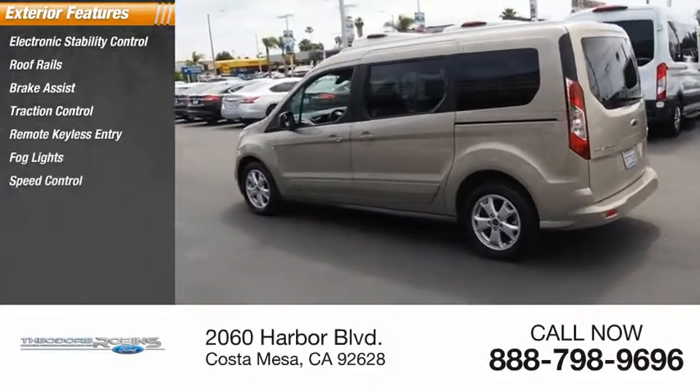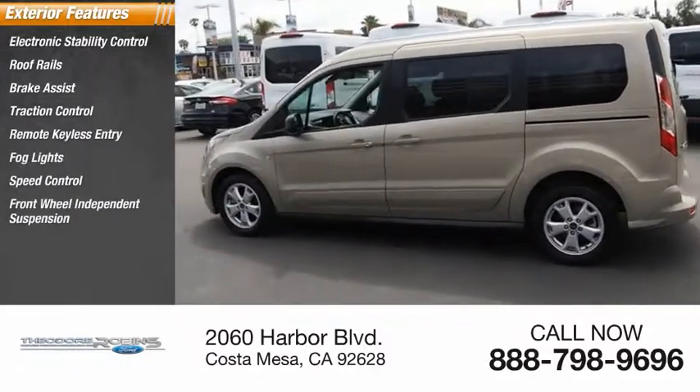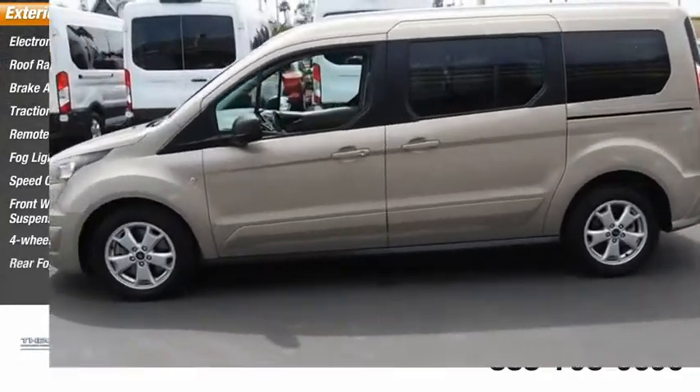Fog lights, speed control, front-wheel independent suspension, four-wheel disc brakes, rear fog light.